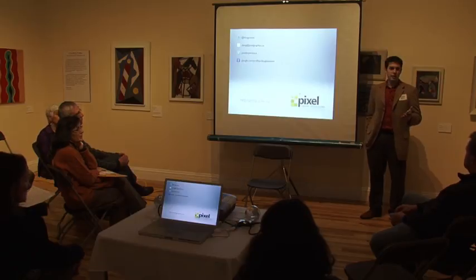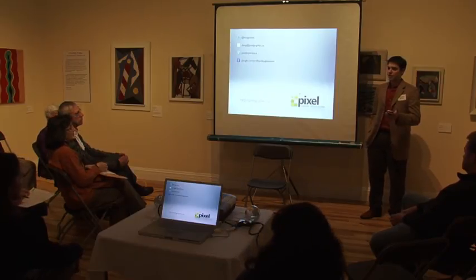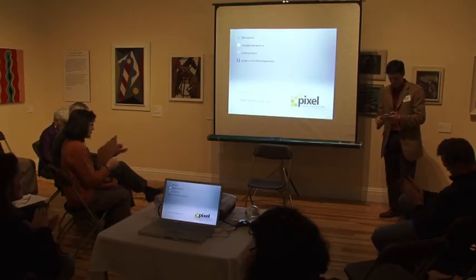One more question, then I think we're done. Thank you very much.